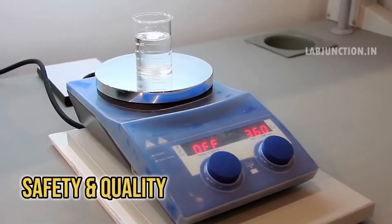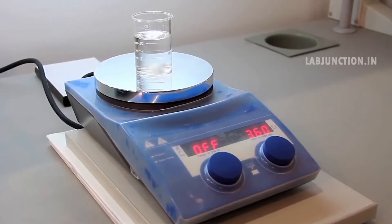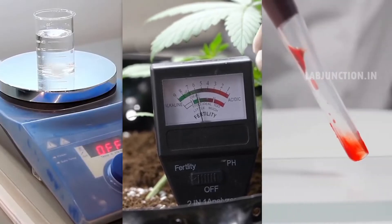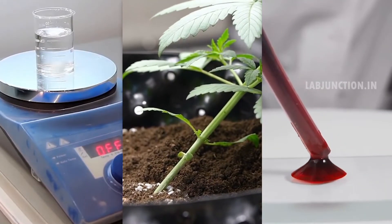Water testing ensures safety and quality by identifying contaminants. Soil testing improves crop yields and prevents nutrient deficiencies. Blood testing helps detect health issues early and guides effective treatment.